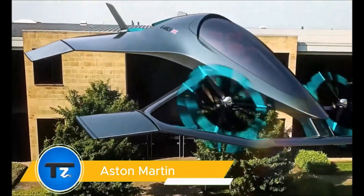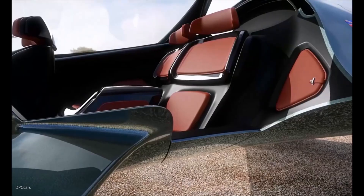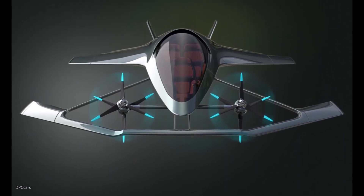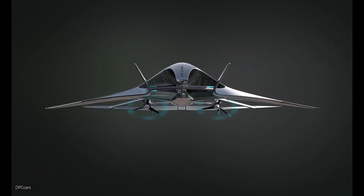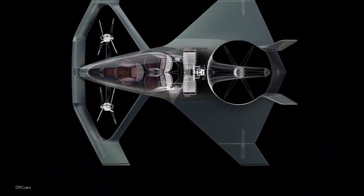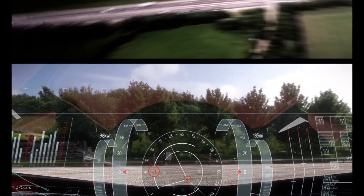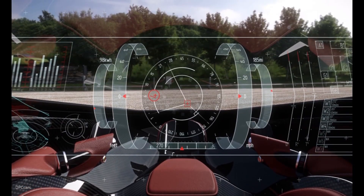The Aston Martin Volante Vision Concept is a groundbreaking exploration of personal aerial mobility. Developed in collaboration with Cranfield Aerospace Solutions, Cranfield University, and Rolls-Royce, this visionary concept showcases Aston Martin's forward-thinking approach to design and technology. Designed as a hybrid electric vertical takeoff and landing (VTOL) aircraft, it offers fast, efficient, and congestion-free urban and intercity travel.